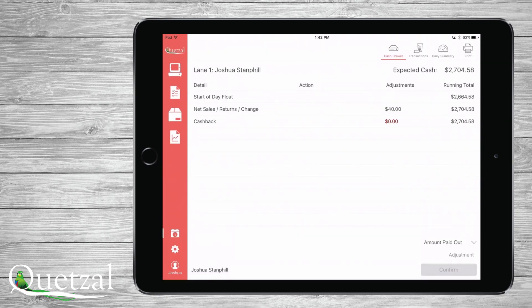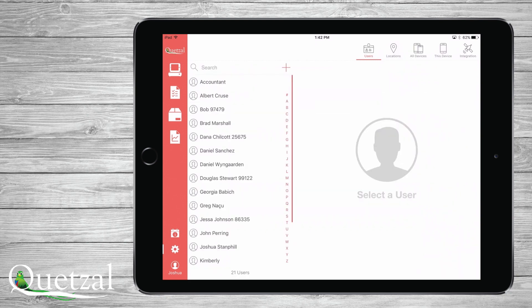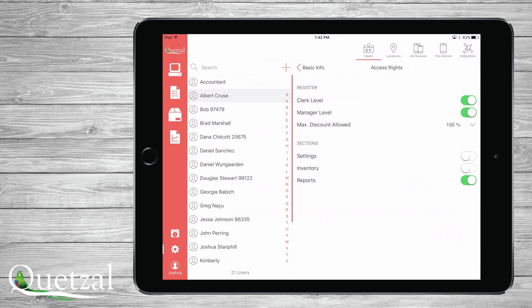This can be viewed in a report format in our reporting section as well. For settings and general administration, just touch the settings icon in the bottom left and you can see all the system users, their access rights, issue them a new PIN, and set which locations they can work or make edits to. Also, each user can have their own unique discount setting level.